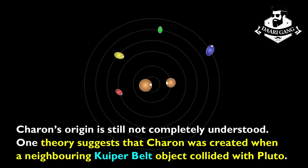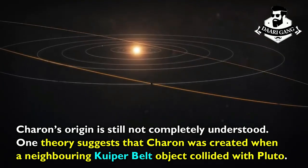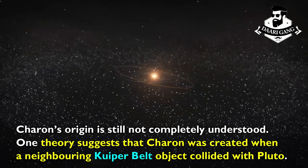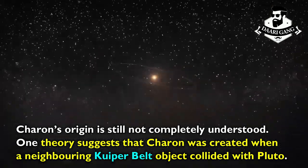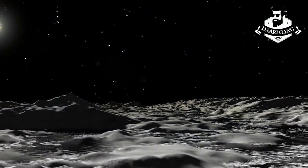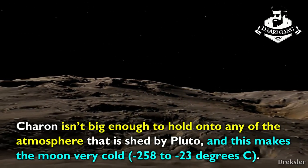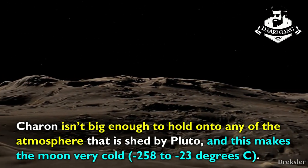Charon's origin is still not completely understood. One theory suggests that Charon was created when a neighboring Kuiper Belt object collided with Pluto. Charon isn't big enough to hold onto any of the atmosphere that is shed by Pluto, and this makes the moon very cold.